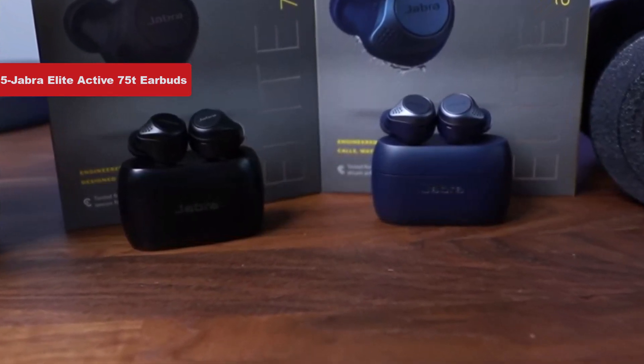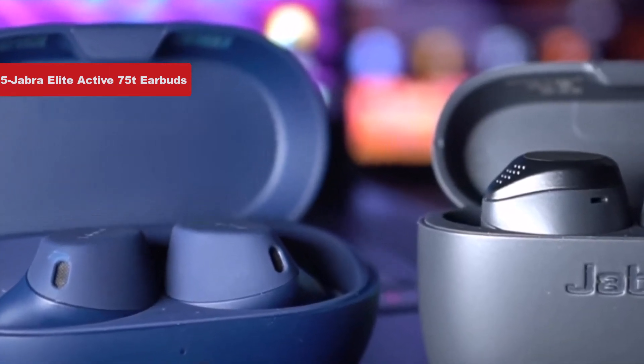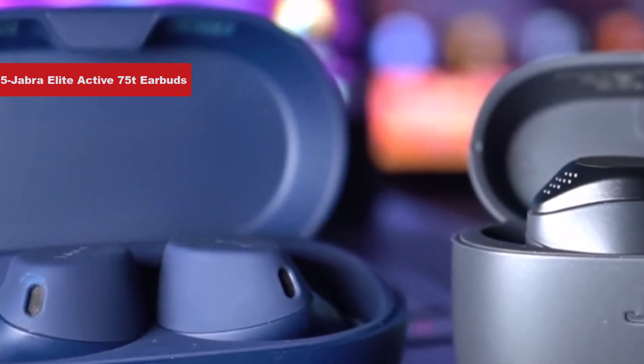Competing earbuds from Apple, Bose, Jaybird, and others may offer even better sound, superior comfort, or exceptional ambient awareness.